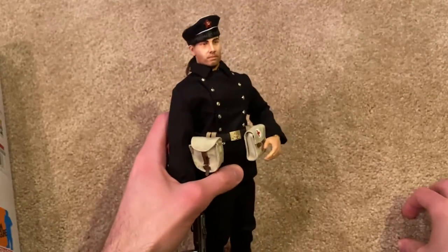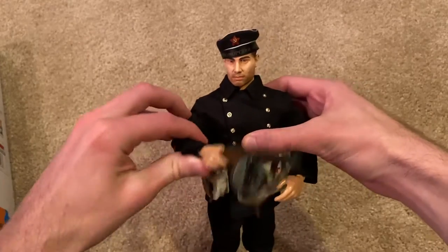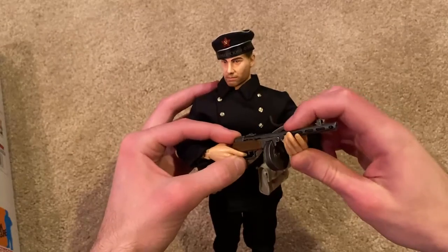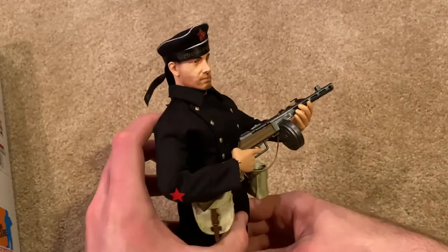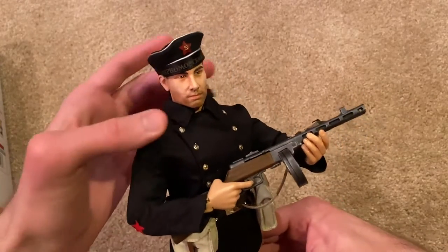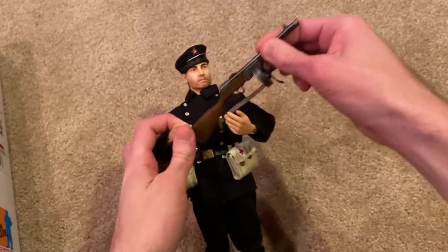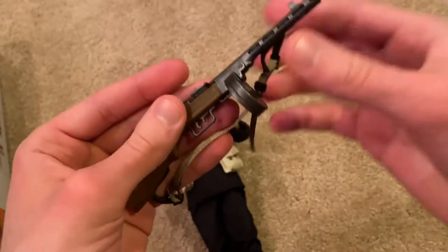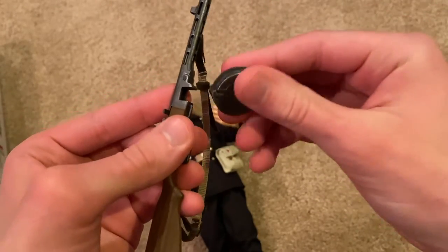Let's take a look at his PPSh-41. Here he is holding it, and here it is up close. Really nice model as always — you've got the strap on there, and of course the drum magazine can come out.